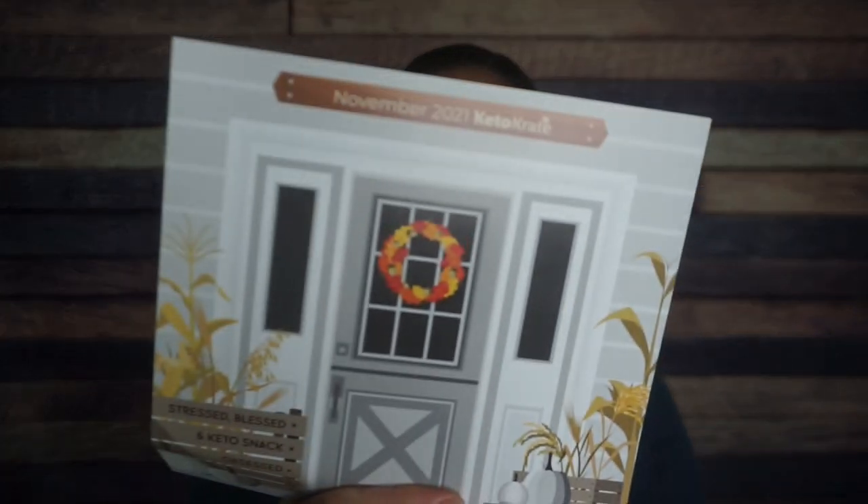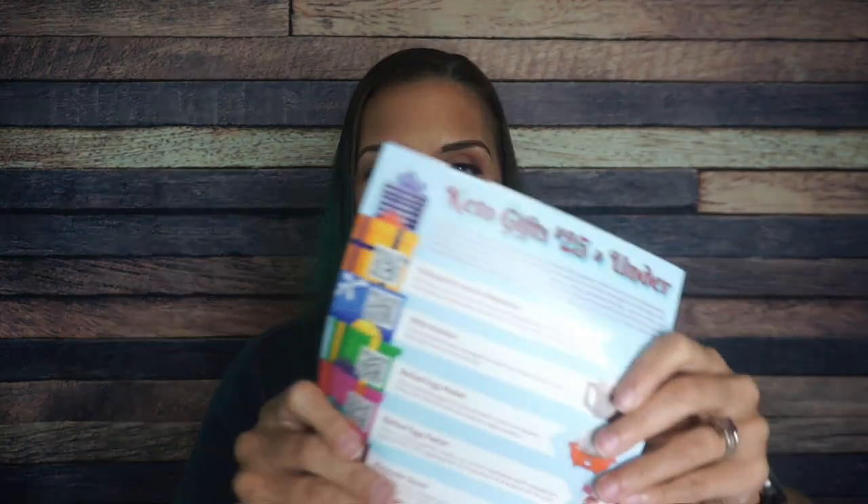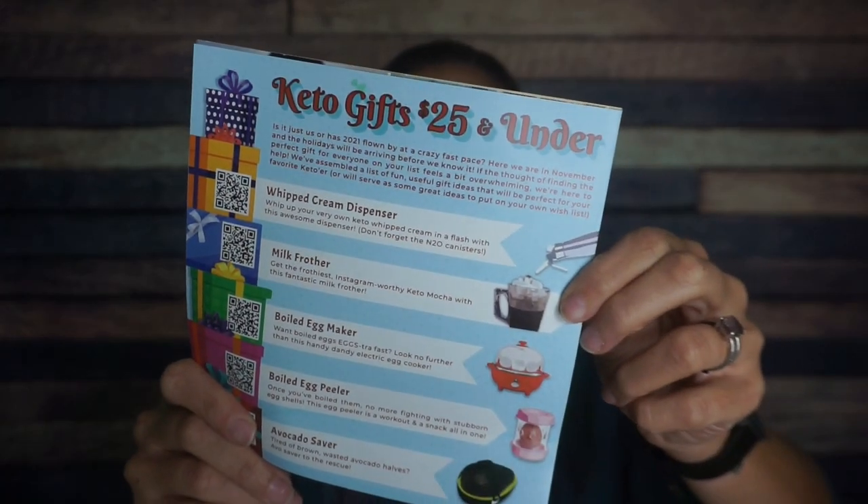Of course we have the Thanksgiving theme. Oh, it's so cute. I love fall and all of the colors. It even has like Keto gift ideas. When I tell you this literature is second to none, honestly. Look at that. Second to none.